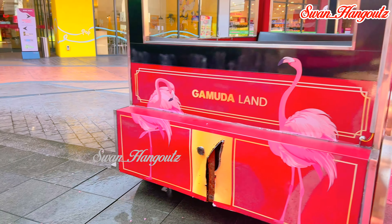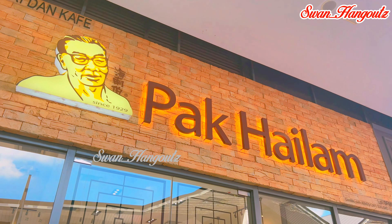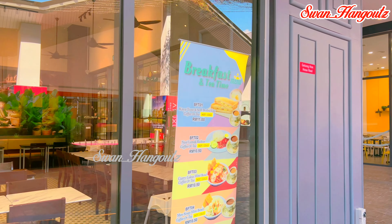F&B brands including Wrong Cuisine, Nuts & Bolts, Starbucks, Uncle Don's, and Union Artisan Coffee are some of the delectable fares found along this wing.